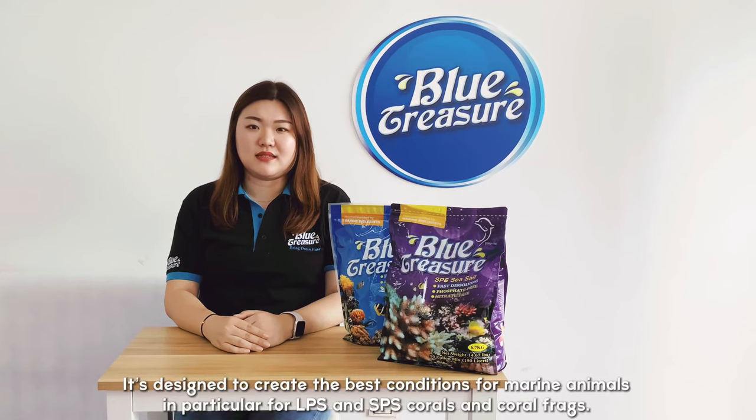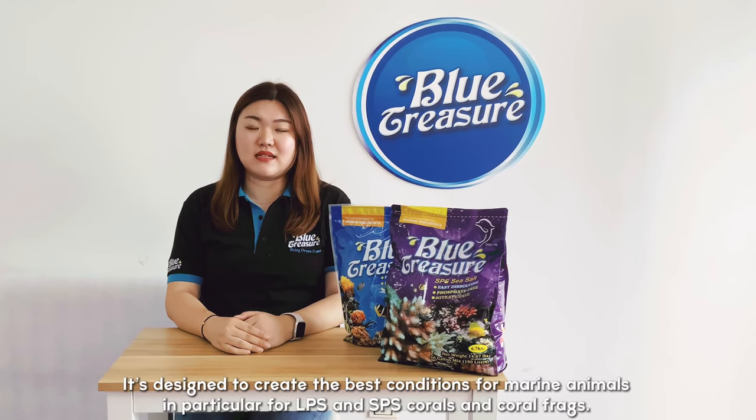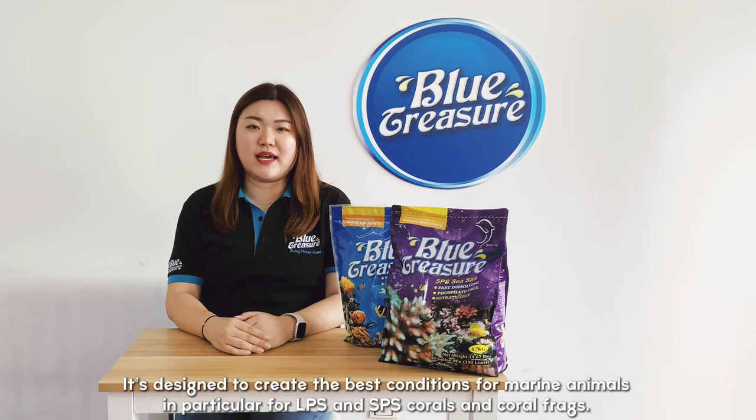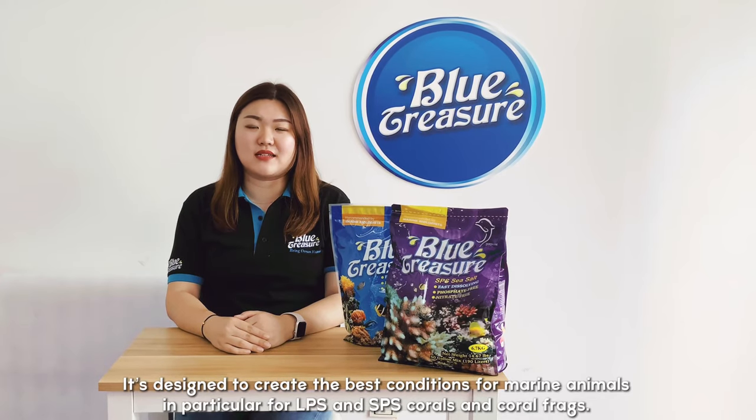It is designed to create the best conditions for marine animals, in particular for LPS and SPS corals and coral shrubs.